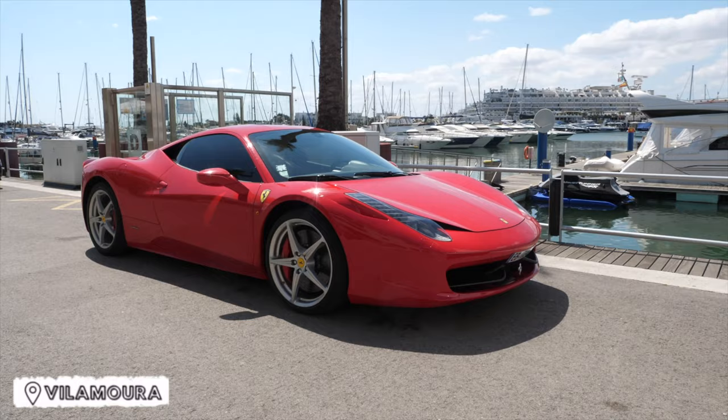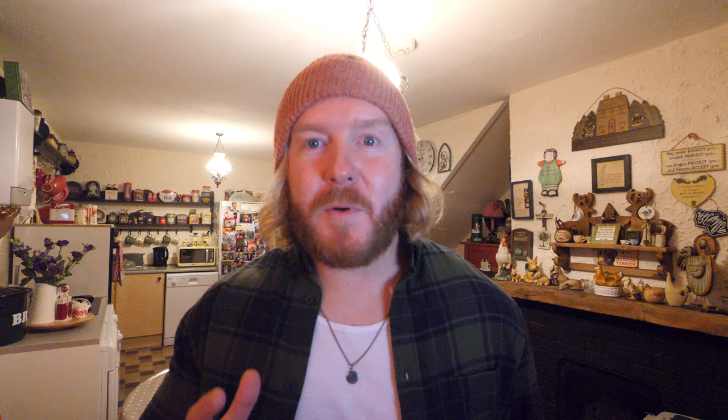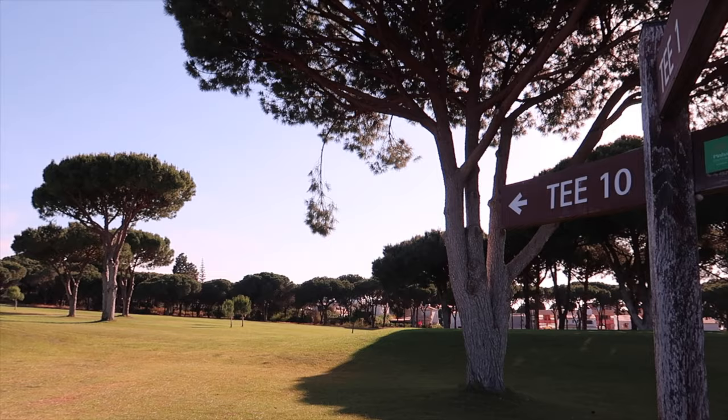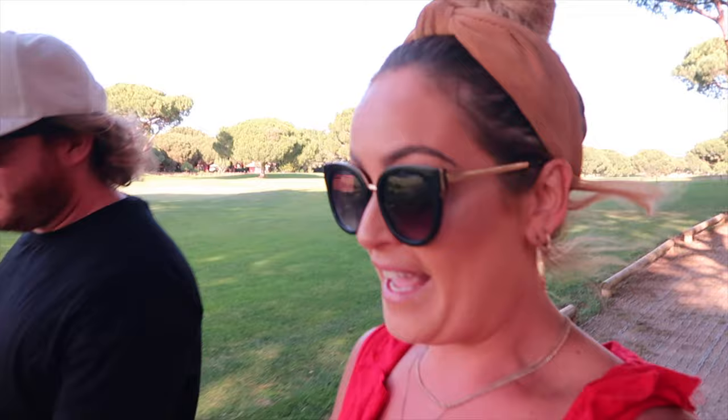Beside Albufeira you will find the town of Vilamoura. Regarded as one of the wealthiest places in the Algarve, Vilamoura is part of the Golden Triangle. Vilamoura is a popular golf destination hosting some of the best golf courses in all of Portugal — they have five main courses here, so if you're looking for a golf holiday in the Algarve, Vilamoura is the place to come. The main attraction in Vilamoura is definitely its gorgeous marina.